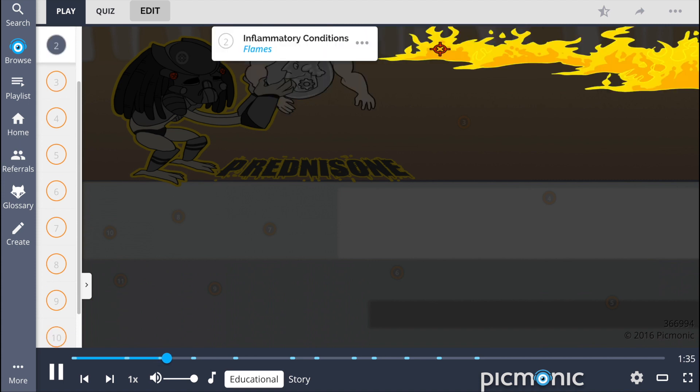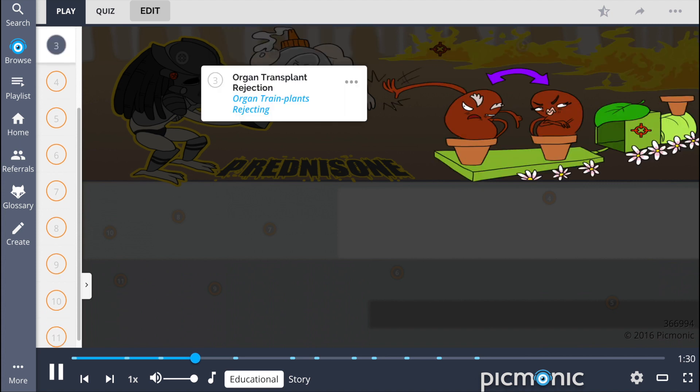It is indicated for treating inflammatory conditions — the flames representing where this predator came from. This drug can also be used to prevent organ transplant rejection, shown by the organ-transplanted plants rejecting the predator's prize.